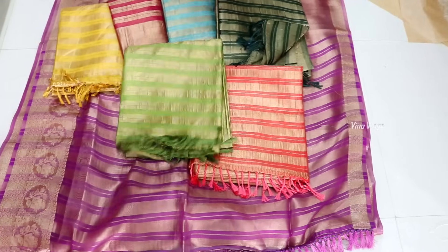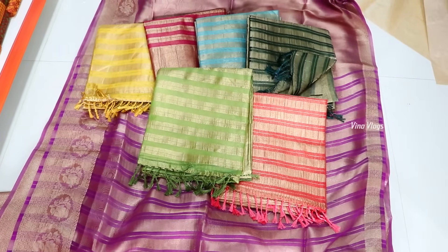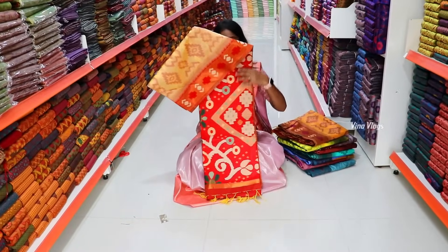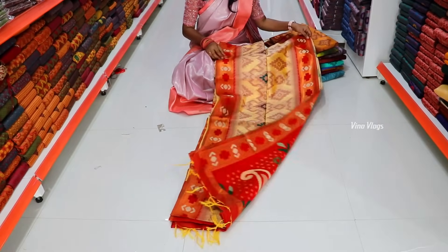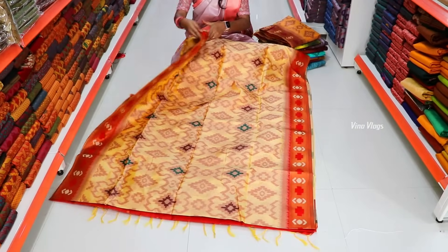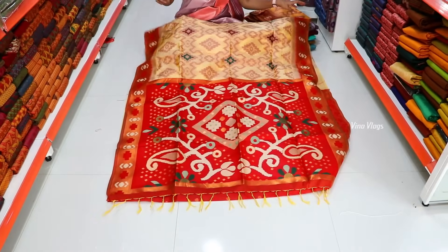We already had it at 899 rupees, but now we have it at 799 rupees. Next, we have a small thick saree — a cotton variety. You can use it as a silk base. We have it for 899 rupees.